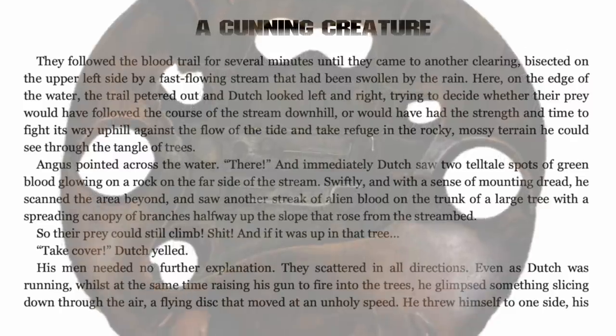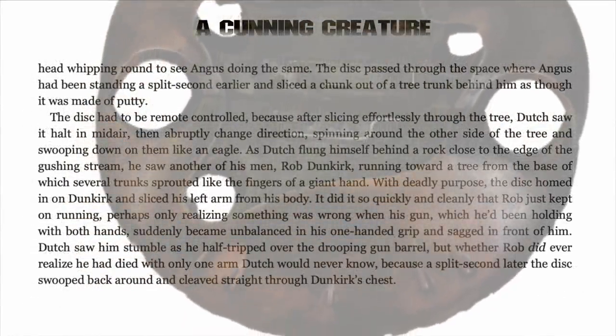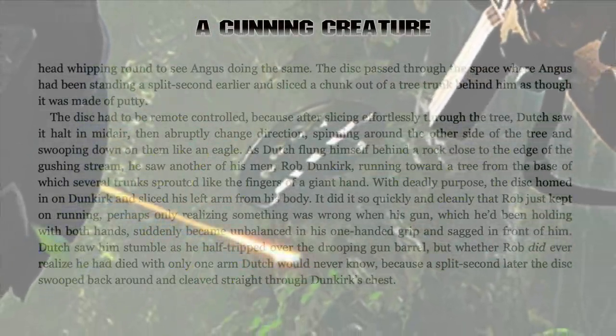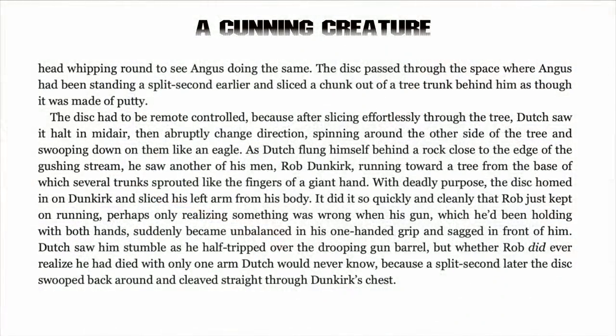He threw himself to one side, his head whipping round to see Angus doing the same. The disc passed through the space where Angus had been standing a split second earlier, and sliced a chunk out of the tree trunk behind him as though it was made of putty. The disc had to be remote controlled, because after slicing effortlessly through the tree, Dutch saw it halt in mid-air, then abruptly change directions, spinning around the other side of the tree and swooping down on them like an eagle.